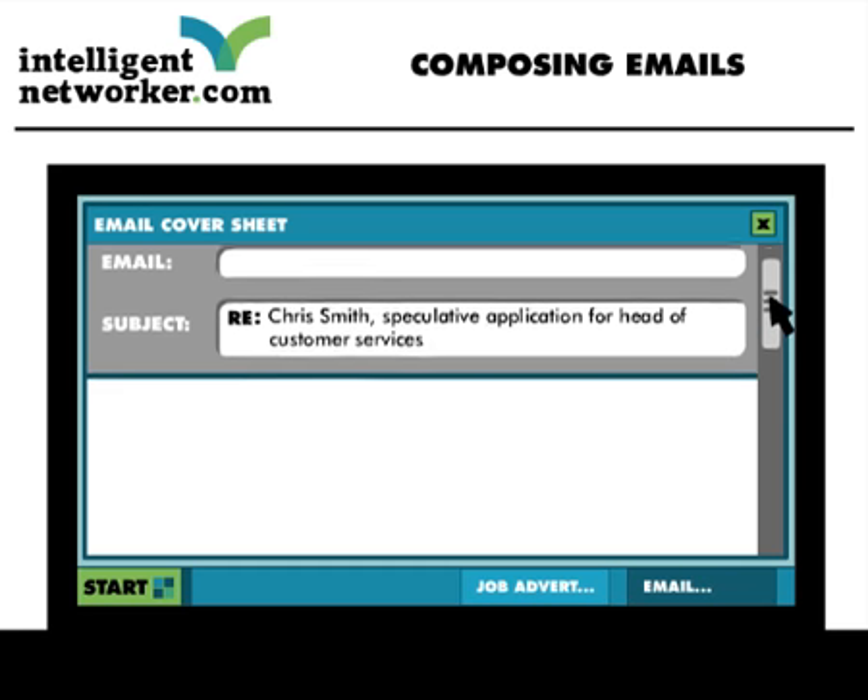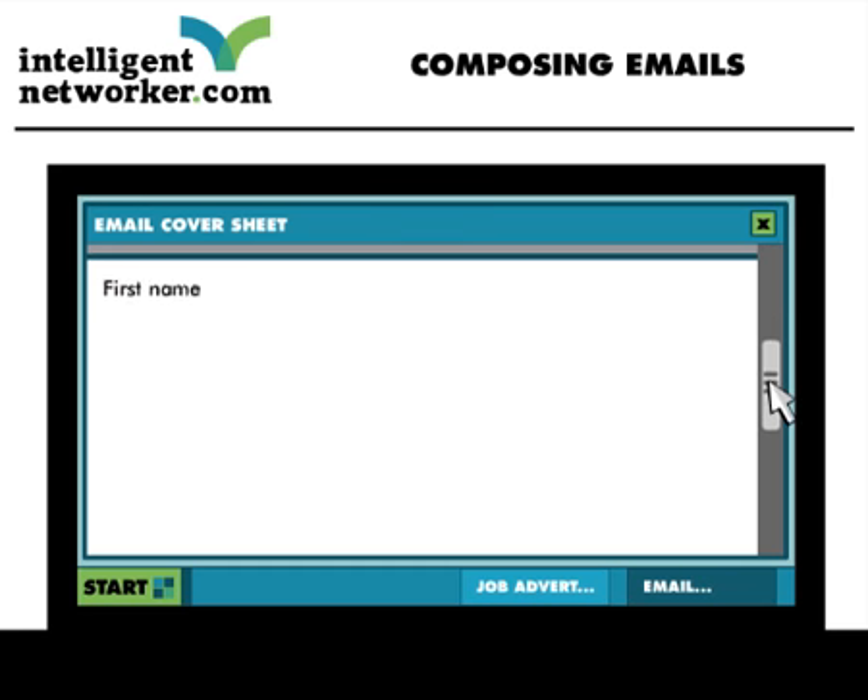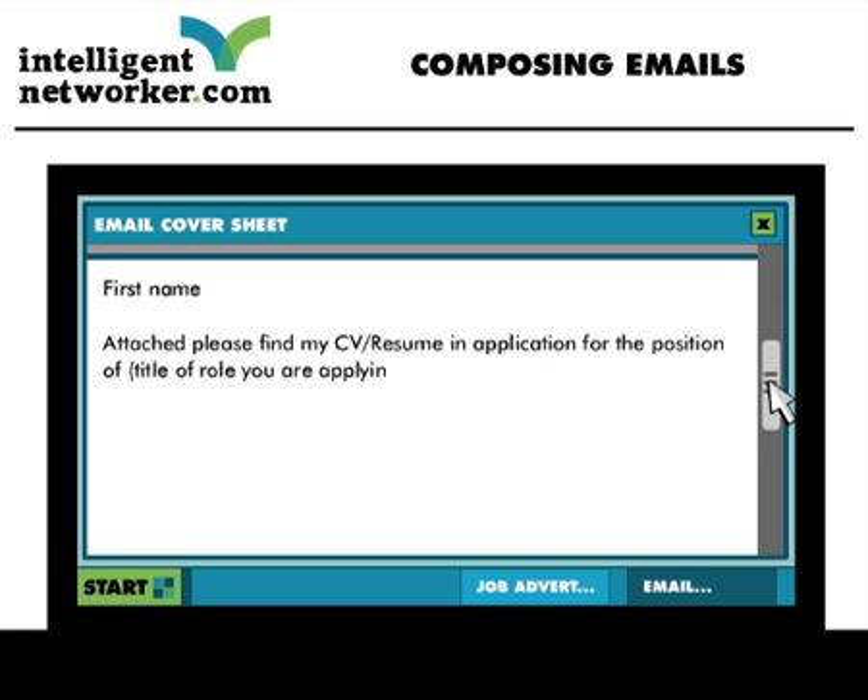In the message area, start off by using the first name of the person to whom you are applying. Then state why you are making contact. For example: 'Attached, please find my CV/resume in application for the position of [job title], which you advertised in/on [name of the job board or publication].' The rest of your email should be short and sharp. The more information, the less likely it is to be read. If they are interested in finding out more, they can read more about you in your CV/resume.